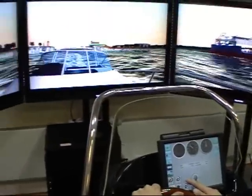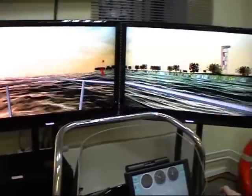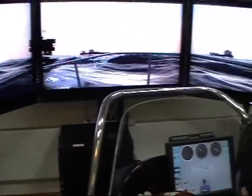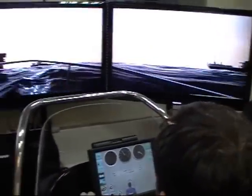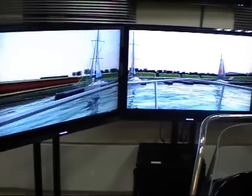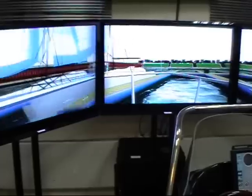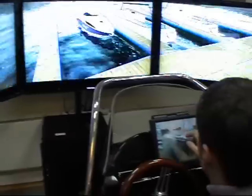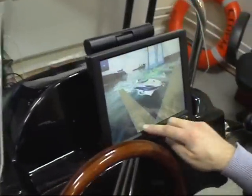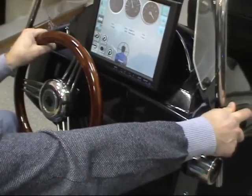Basic simulated exercises of the SCS-2009 simulator include: start up and shut down of the boat, small craft handling and maneuvering, basic high and low speed operations, rules of the road, entering harbors at day and night, anchoring, and mooring.